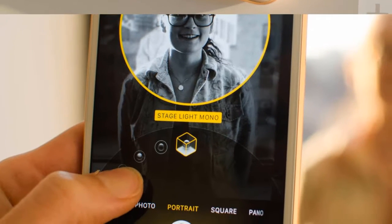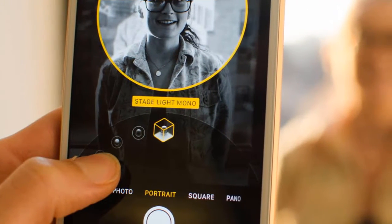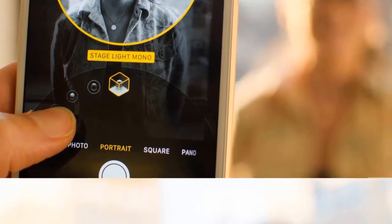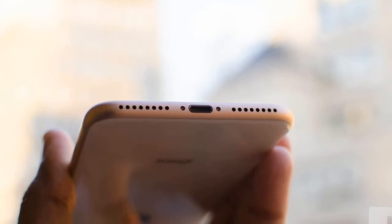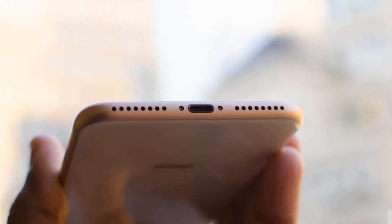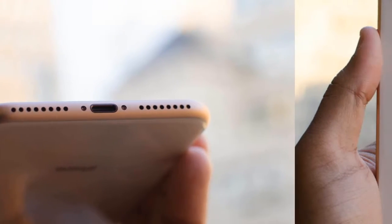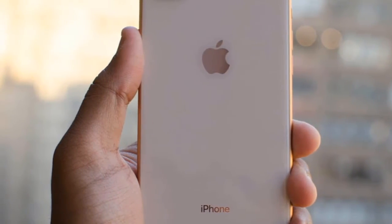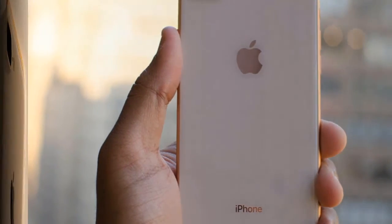The iPhone 8 Plus is noticeably heavier than the iPhone 7 Plus, but not in a bad way. The added weight makes it feel as though the phone won't slip out of your hands. The glass back is smooth and cool to the touch, but you won't feel much of a difference if you're coming from a jet black iPhone. It's still a fingerprint magnet, but at least they're less visible on the gold and silver colors.